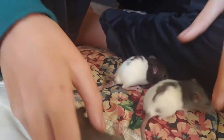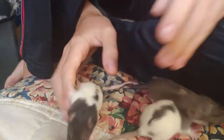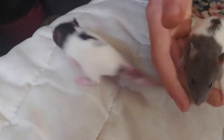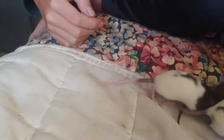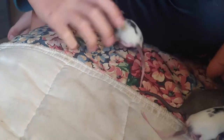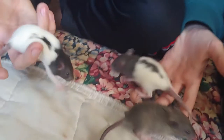Here we have a purebred Norway rat, which you can see on the left, and then we have a hooded rat. We're showing you what happens when you breed a Norway rat with a hooded rat. When you take a Norway rat and a hooded rat, you get this color rat — a gray rat, which becomes an American blue point.